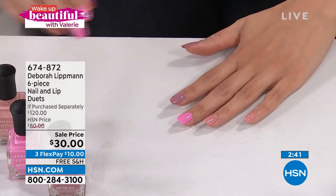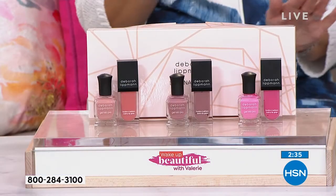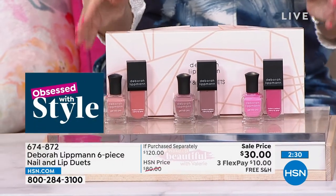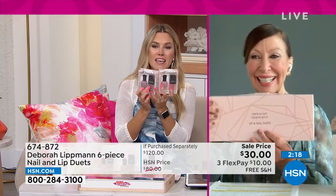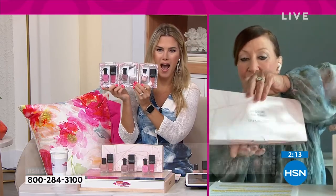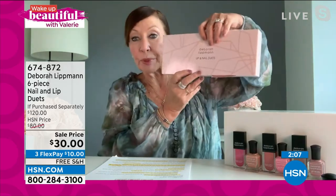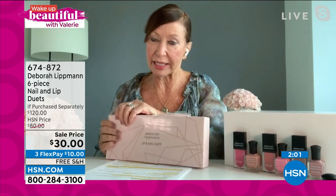I cannot believe these are $10. You're getting six full-size products — three nail lacquers and three customized lip colors, perfectly paired, gift-boxed. It's better than a buy-one-get-one — it's buy one, get two sets. Six full-size products in this box. You open it up and you get six of these inside. Look how pretty my nails look with this box — this is Modern Love that I'm wearing on my nails. I broke my ankle, so I'm just doing the best I can here.